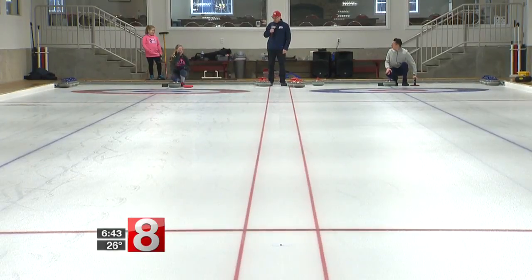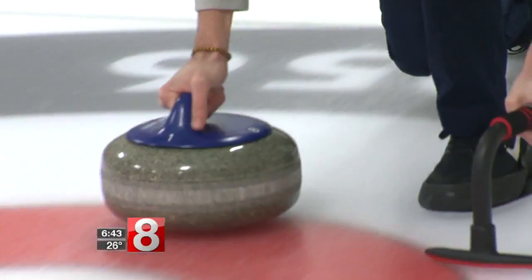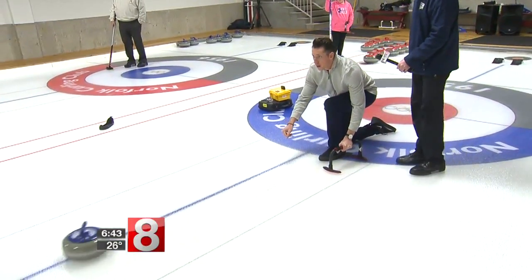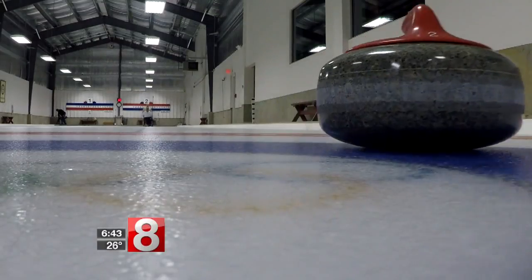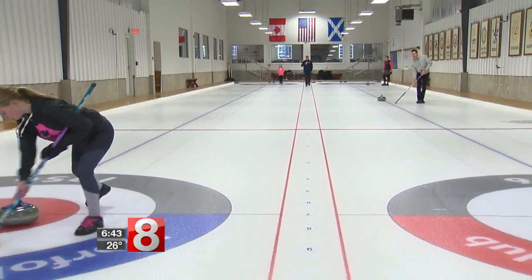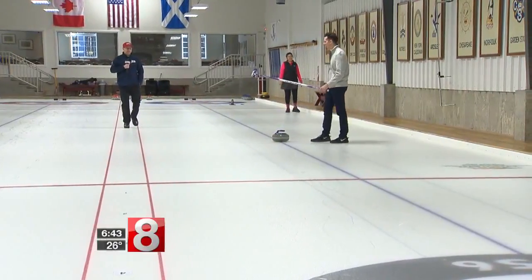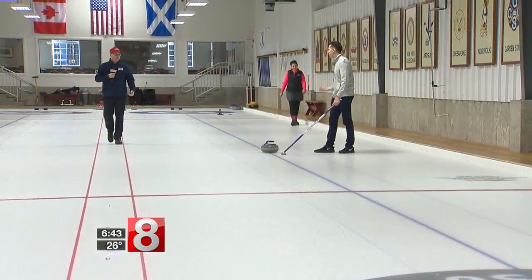You're going up against Rachel, who has been to Olympic training camps and has learned from Hall of Fame curlers here. I think Rachel's got that one. You need a little more energy and a little more sweeping. Maybe some upper body strength would have been a little bit better.